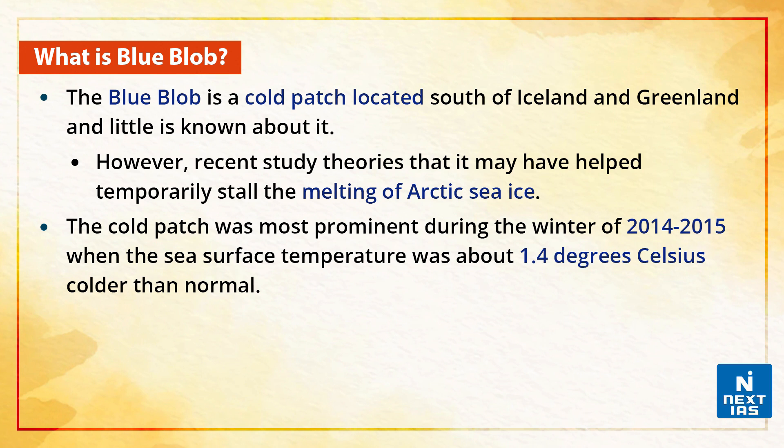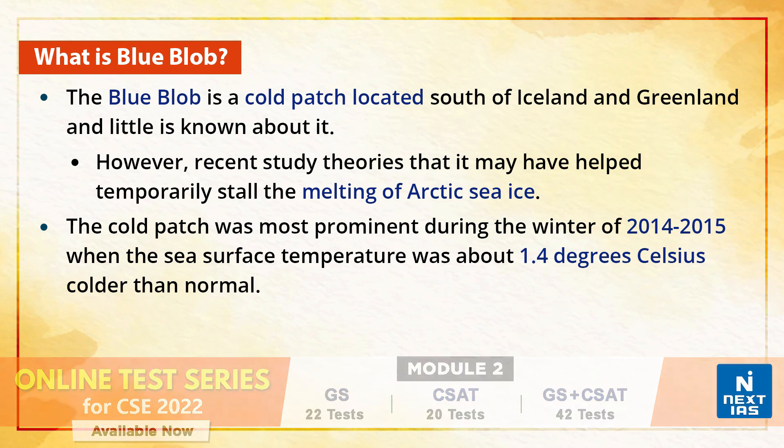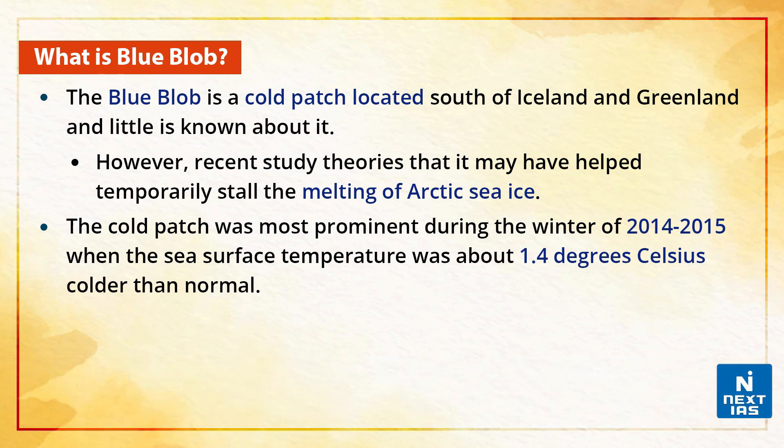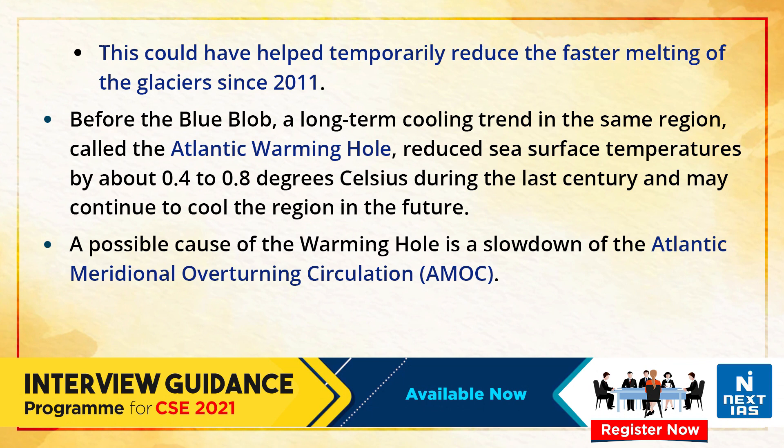So what is the blue blob? The blue blob is a cold patch located south of Iceland and Greenland, and little is known about it. However, a recent study suggests it may have helped temporarily stop the melting of Arctic sea ice. The cold patch was most prominent during the winter of 2014-15, when the sea surface temperature was about 1.4 degrees centigrade colder than normal. This could have helped temporarily reduce the faster melting of glaciers since 2011.